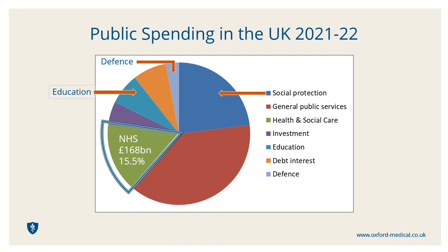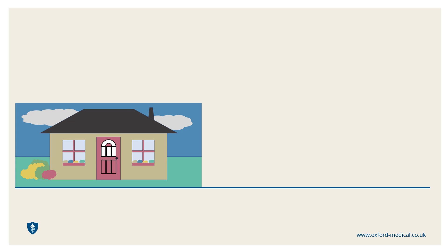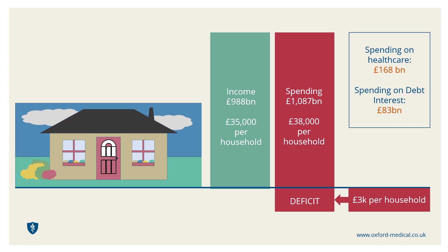These figures can be mind-boggling, so it helps to personalise them by converting them to averages per UK household, as shown here. This makes it easy to see that we are spending significantly more per year than we collect as income. This overspend is referred to as the deficit. Our overall deficit has been increasing over the years, effectively accumulating as a large debt for our country. We currently spend around half as much on paying for this debt each year as we dedicate to healthcare.